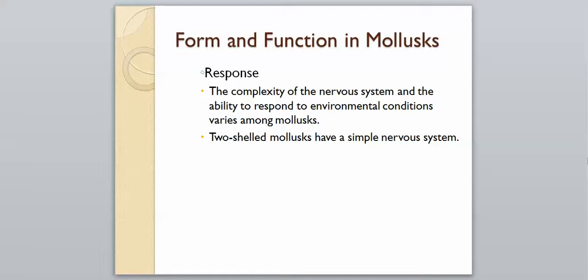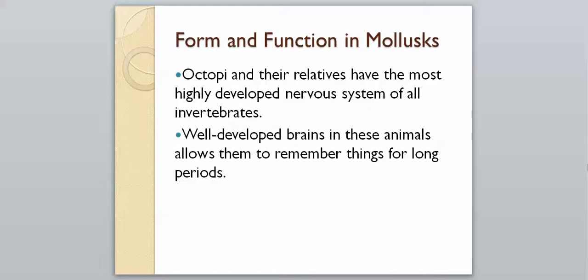For response, the complexity of the nervous system and ability to respond to environmental conditions varies among mollusks. Two-shelled mollusks have a very simple nervous system, while octopi and their relatives have the most highly developed nervous system of all invertebrates. They have well-developed brains that allow them to remember things for long periods of time, and they have been shown in laboratory settings to actually problem-solve.